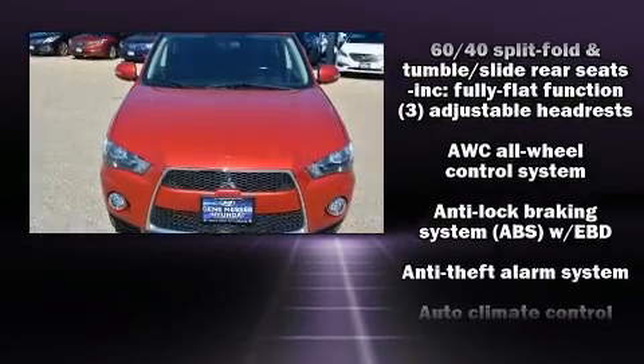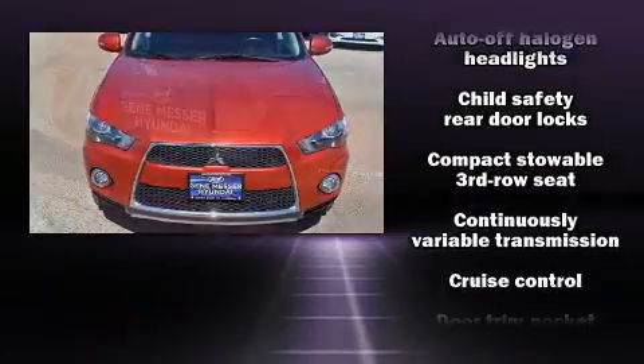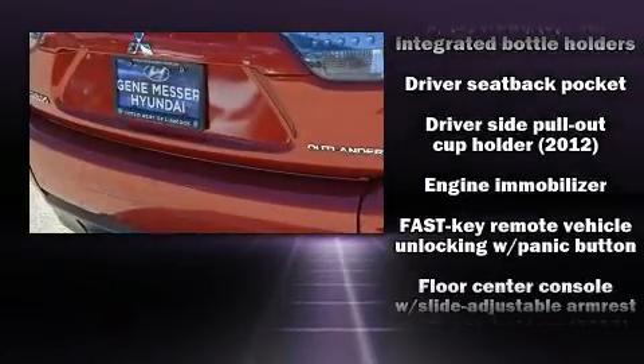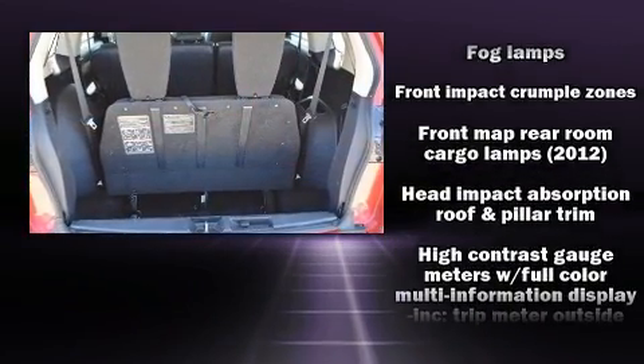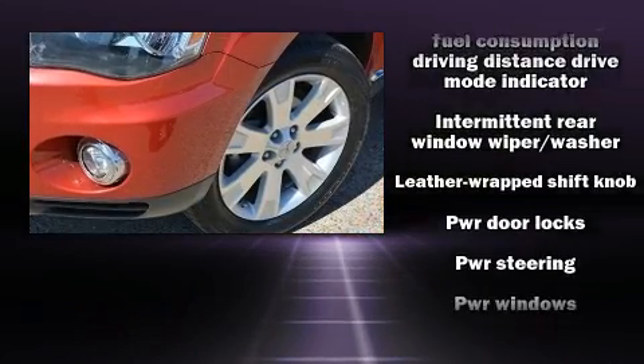Anti-whiplash front head restraints, a panic alarm, and four-wheel disc brakes with ABS. Electronic stability control ensures solid grip atop the road surface, no matter how challenging the driving conditions. It also arrives with a Carfax history report, providing you peace of mind with detailed information.